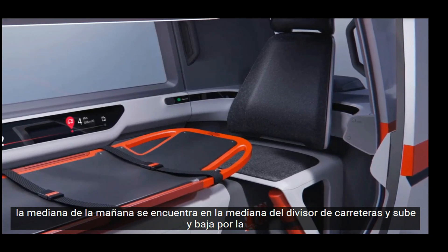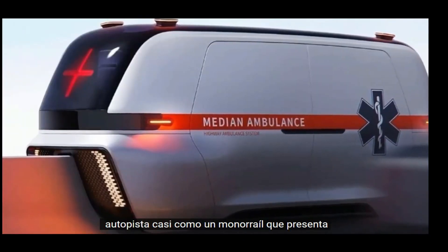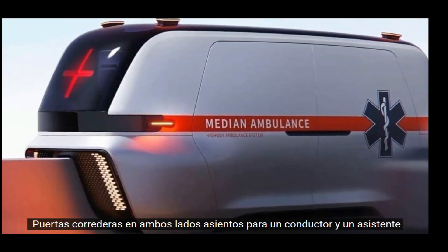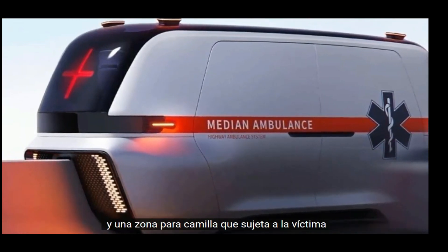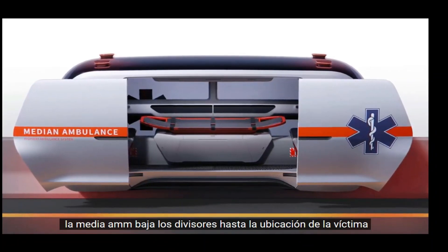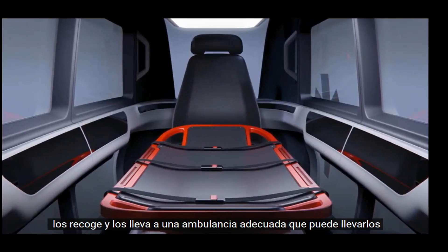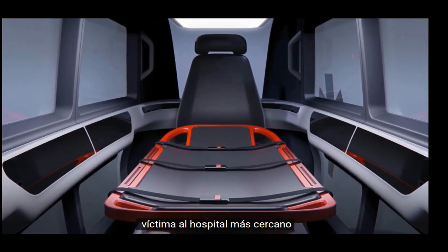The Median AM sits on the road divider and drives up and down the highway almost like a monorail. It features sliding doors on both sides, seating for a driver and an assistant, and an area for a stretcher that holds the victim. The Median AM drives down the dividers right to the victim's location, picks them up, and brings them to a proper ambulance that can take the victim to the nearest hospital.